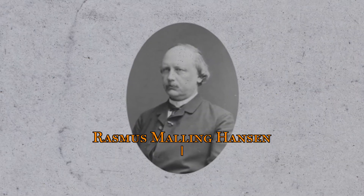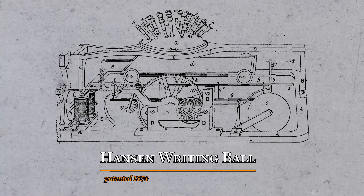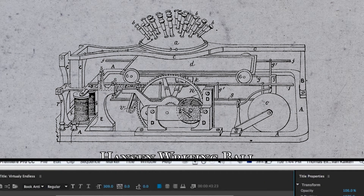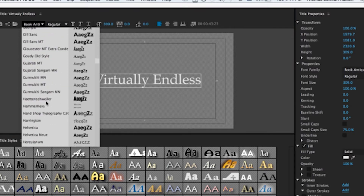This is Reverend Rasmus Mauling Hansen, and in 1870, his creation, the Hansen Writing Ball, went into production, giving users a single typeface without any choice of variation. These days, the choices of fonts available to designers is virtually endless.